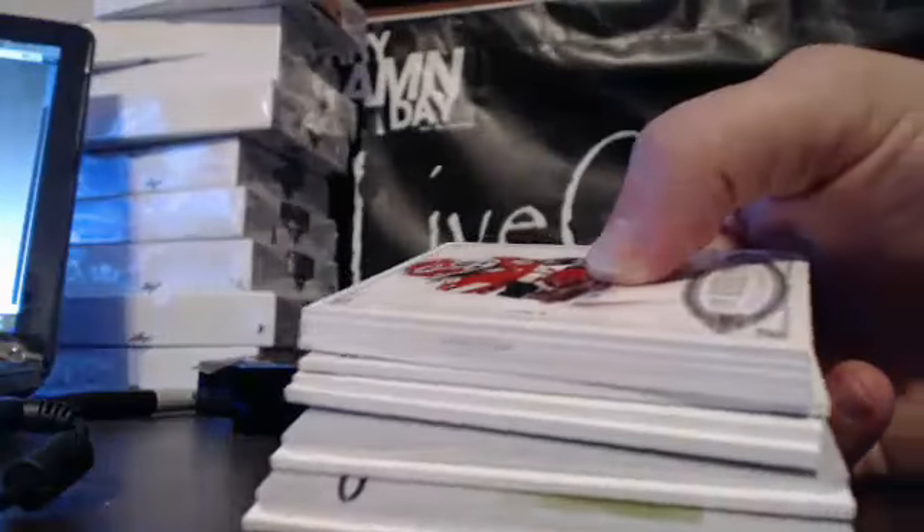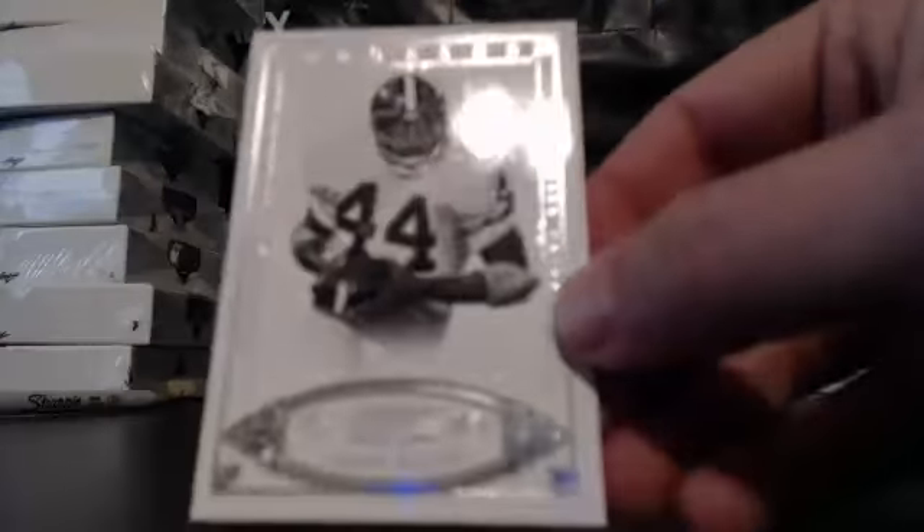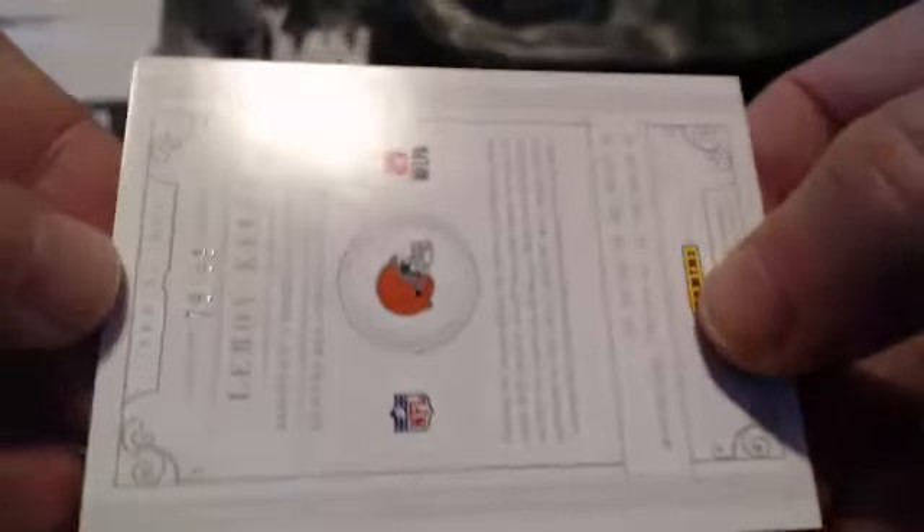We're starting off with two printing plate 101s in this box. Something's got a huge patch because the thing won't sit flat. We've got two 101s for sure, and Lord knows what else. Starting off for the Cleveland Browns — Leroy Kelly, 78 of 99.